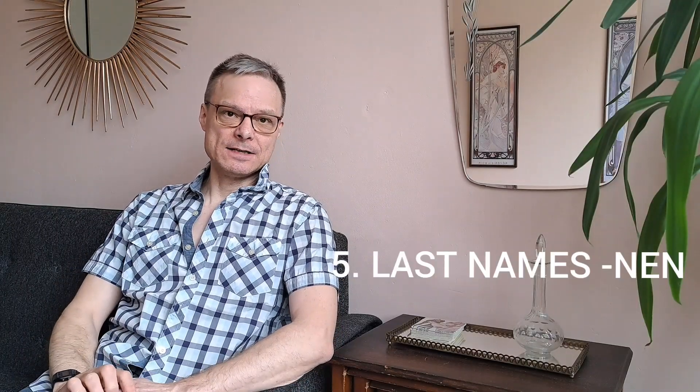Many last names like mine, Paakkanen, have nen at the end. It doesn't mean anything special — it probably refers to the place where the family is originally from, in most cases. So we have mäkinen, julkunen, rautiainen, and so on.